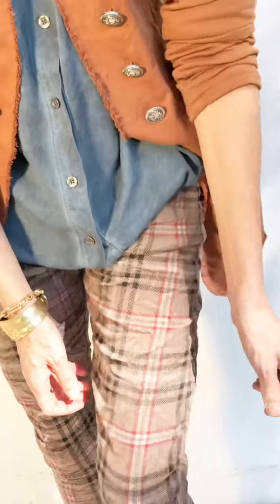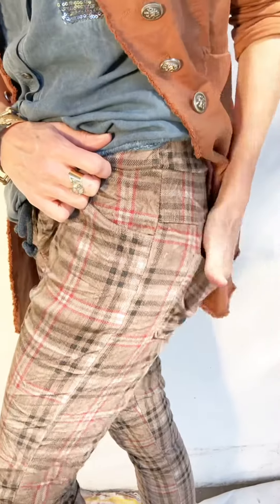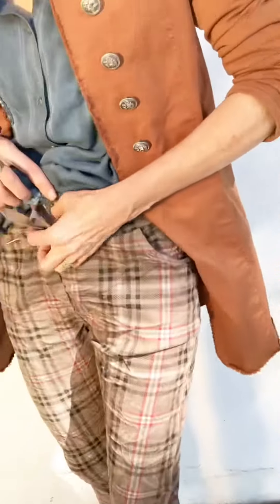They are nice and stretchy as you can see, and I'm wearing a size small — I feel like the small fits true to size. There are pockets in the back, pockets in the front, a nice wide band with a pull tie so you can snug them in if you want to.